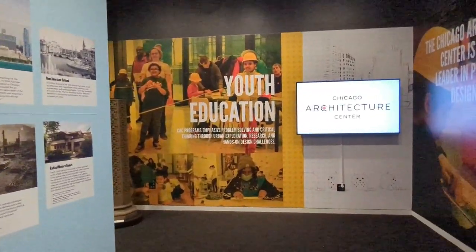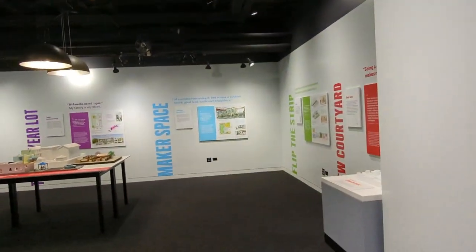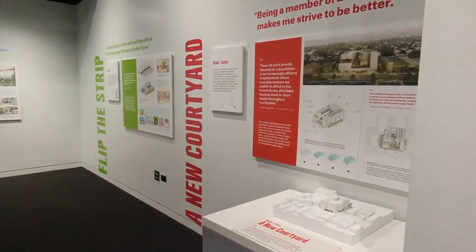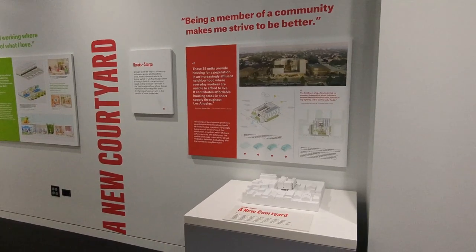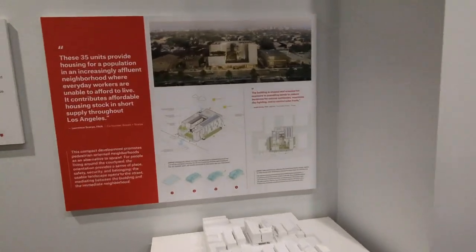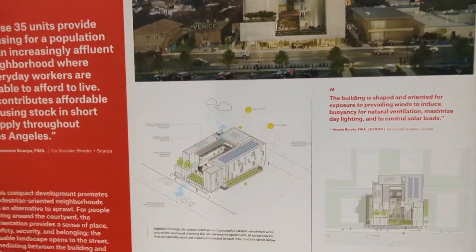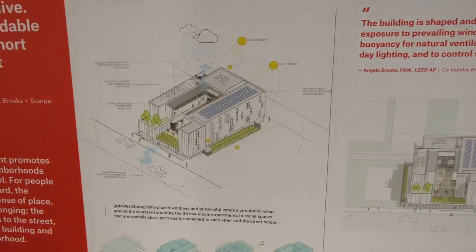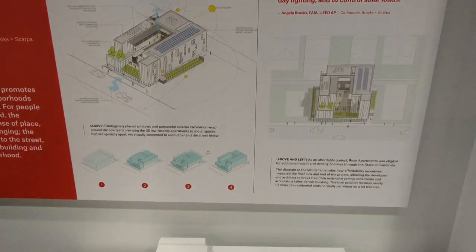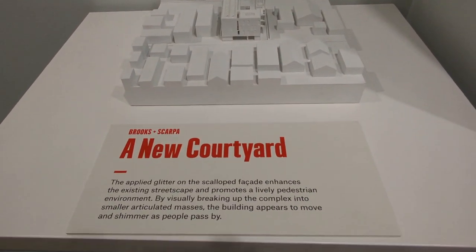The next section is dedicated to rethinking how urban environments utilize spaces to accommodate many people. In a lot of urban spaces you have more affluent areas and a lot of people who are unable to afford living in big cities like Chicago. This is a look at how some cities are trying to solve that problem, and some of the things we're trying to do here in Chicago — which of course is not enough, but there are some innovators trying to solve these problems.